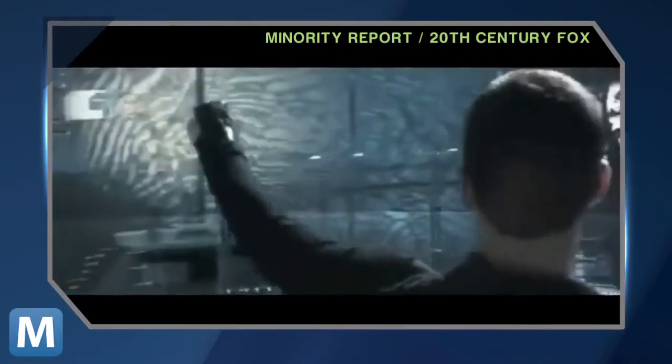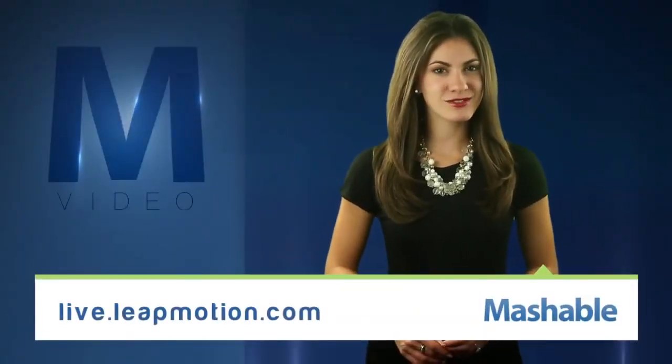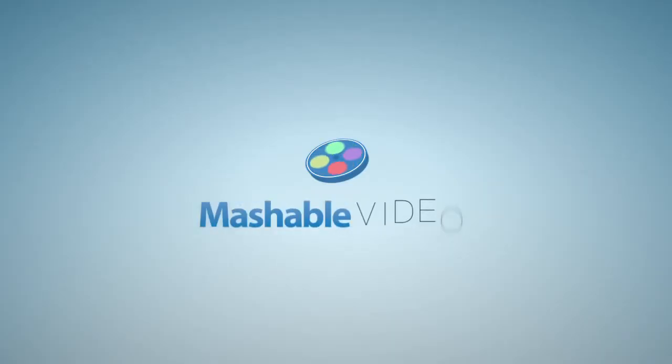And the best part? The Leap will retail for $70. Now you can choose between a nice traditional mouse and all the Minority Report you can handle. The Leap is scheduled to launch early next year. You can preorder on their website, live.leapmotion.com. For Mashable, I'm Lauren Goris.